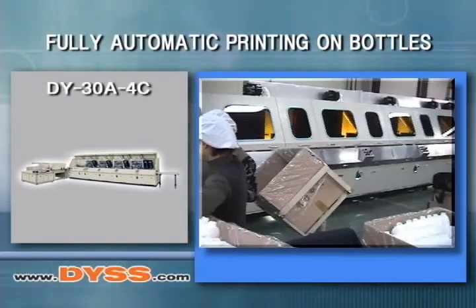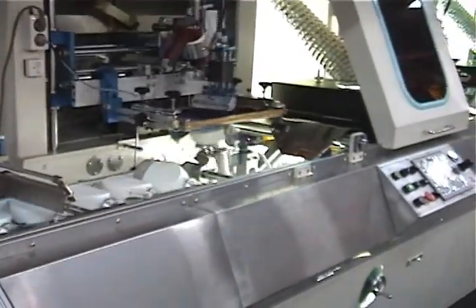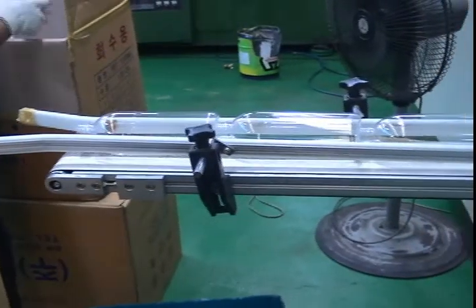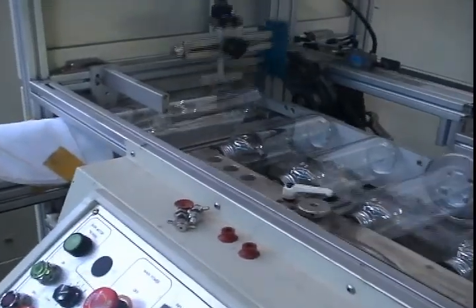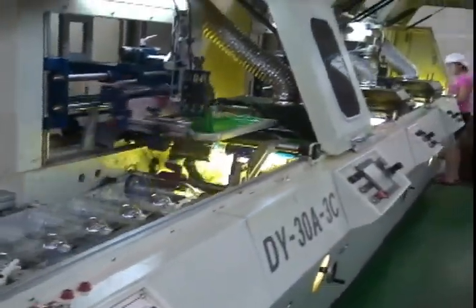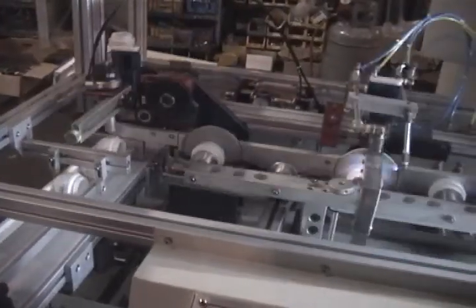Fully automatic printing on bottles. The DY30A series screen printing press features a linear walking beam format DC motor controlled for single or multi-color automatic UV screen printing on round, oval and flat containers. The system's solid design provides vibration free running for accurate color to color registration and high quality ink lay down. Production speeds are up to 70 bottles per minute. The DY30A automatic UV bottle screen printing machine is available in one to six color versions.